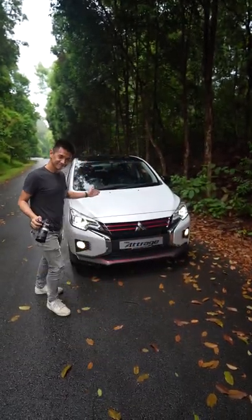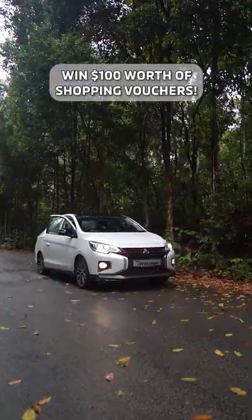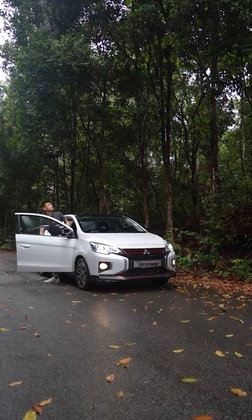To showcase its new looks, we are challenging our host to a photo contest. Watch till the end to see how you can win $100 worth of shopping vouchers.